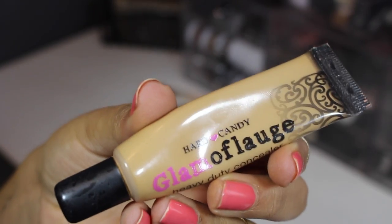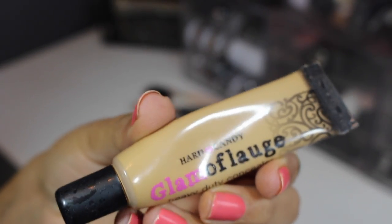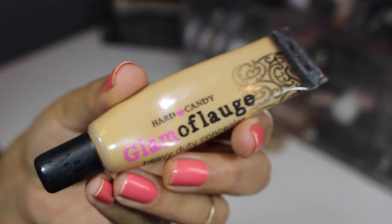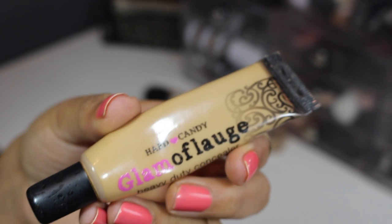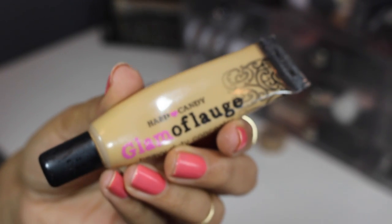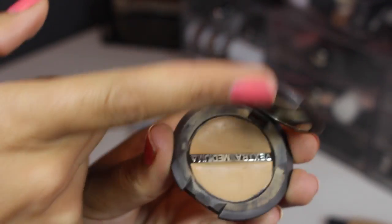From Hard Candy, this is their Glamoflage concealer and the little pencil that came with it. I'm gonna be getting rid of it — it is super thick and super heavy-duty, exactly what they say — but I've just had it for way too long and it's starting to get a little separated. It is a great drugstore option that lasts forever though.